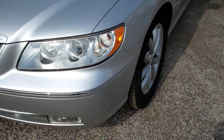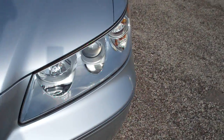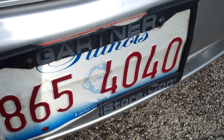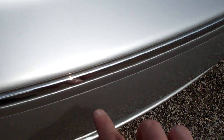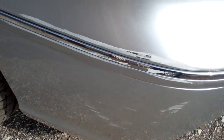Moving to the outside of the vehicle. The license plate cover is broken and the license plate is bent. There are scratches in this area and pitting along the bumper. Scuffs and pretty big rub marks on the passenger side front bumper area.